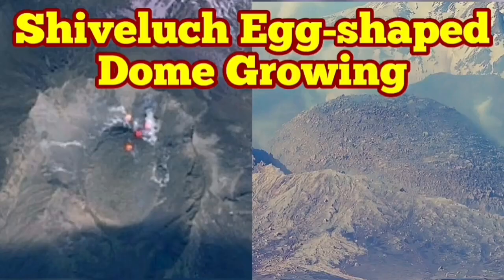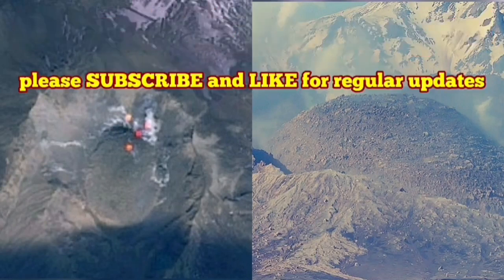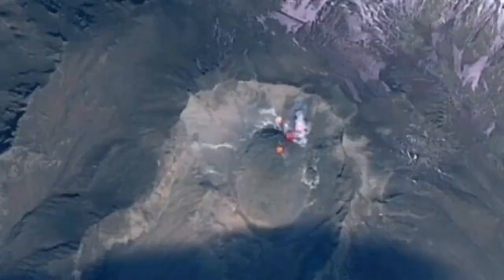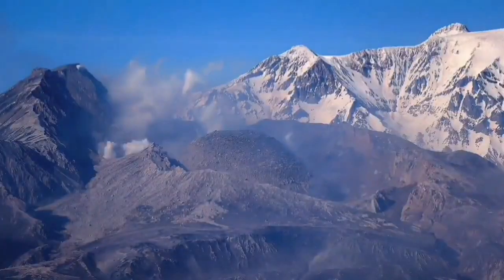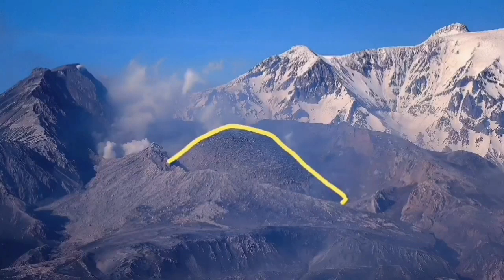The latest images from the Shiveluch volcano show the volcanic dome, which was forming in the place of the older shattered dome, is now growing and shaped like an egg, as you can see from the ground image and also from satellites. This is the volcano which earlier this year erupted and blew up the old dome.